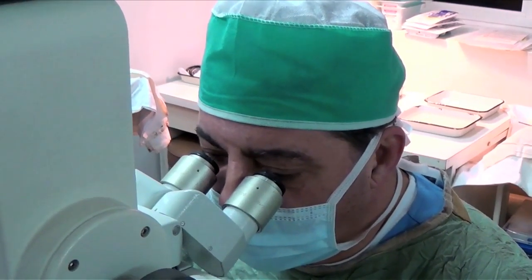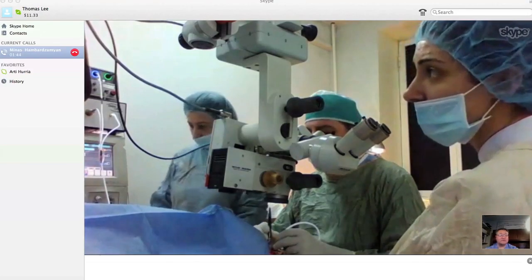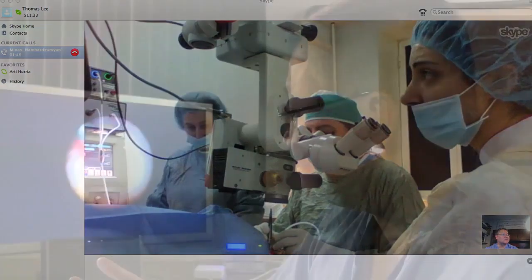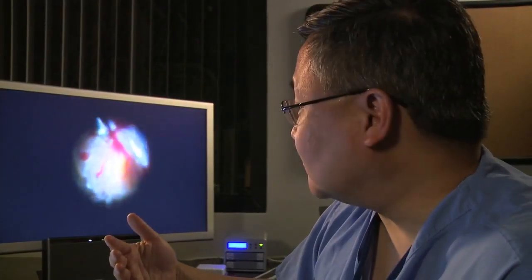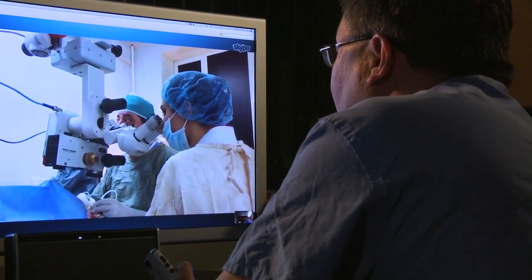I'm looking inside the microscope and I'm talking to them face-to-face. If we can do that to prevent childhood blindness, we can shorten the learning curve so that these doctors can become more proficient, more successful, restoring sight in children who would otherwise be blind.